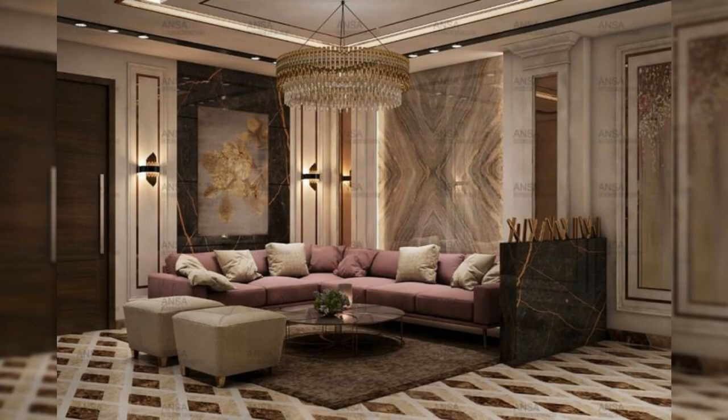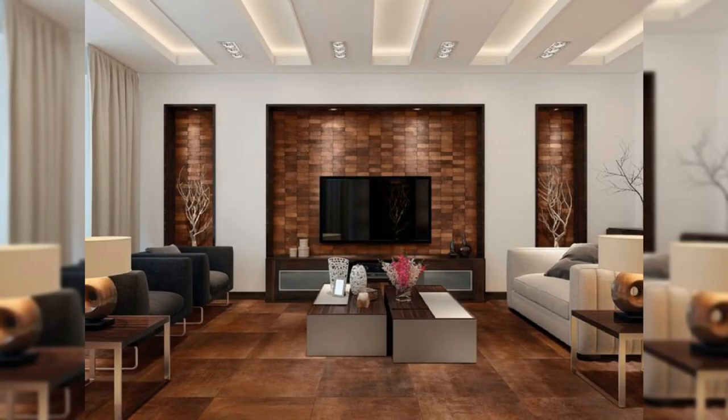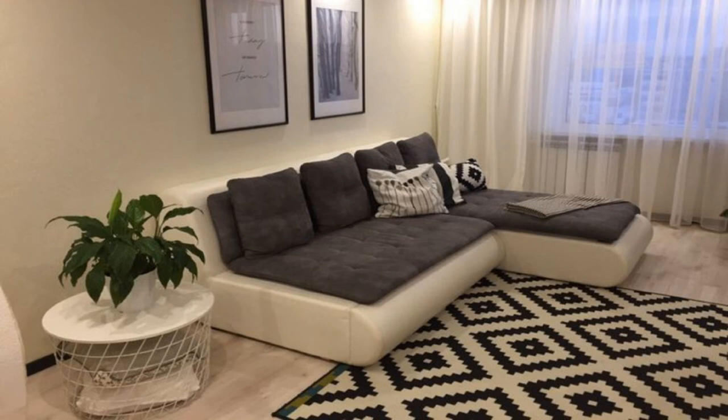A map can work with just about any color palette. You can make it ultra personal by adding pins to the places you have visited or plan to visit.